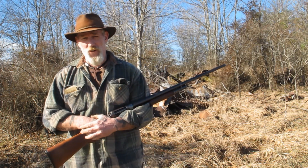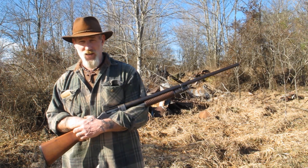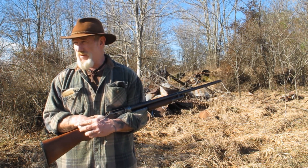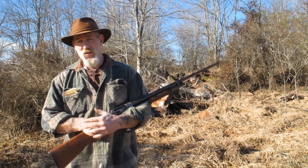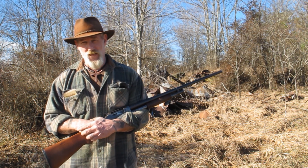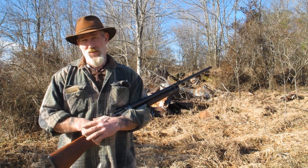I'm Dave Canterbury with the Pathfinder School — I hope you enjoyed this short review and historical discussion of the Model 1897 Winchester pump-action shotgun. This is quickly becoming one of my very favorite firearms. I'm still fond of a single-shot for its simplicity, but when a gun is over a hundred years old and still fires just like it was brand new, there's got to be something to be said for that. I appreciate your views, your support, and everything you do for me, my school, and my family.